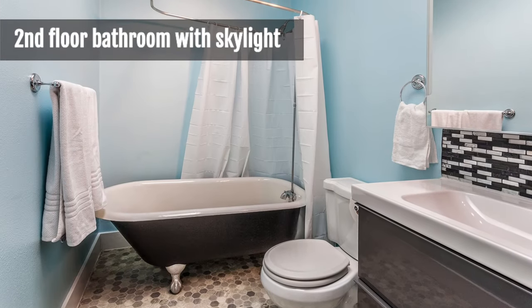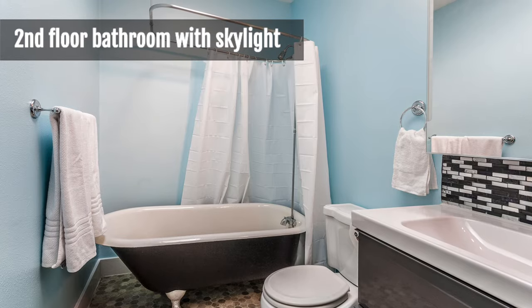The upstairs bathroom has a clawfoot tub and a skylight that gives great natural light through the day.